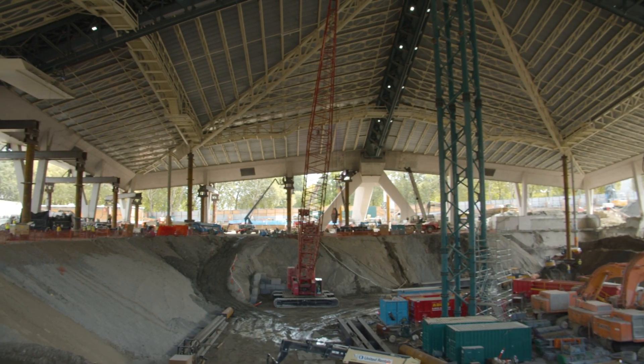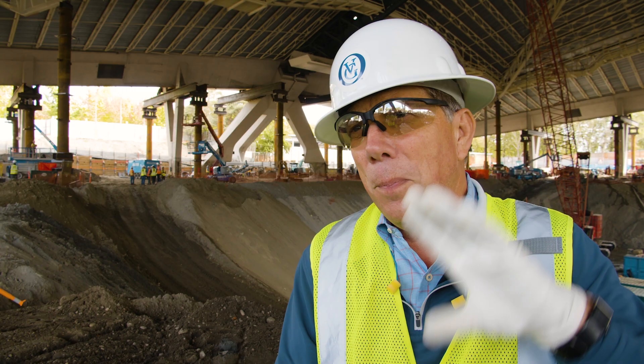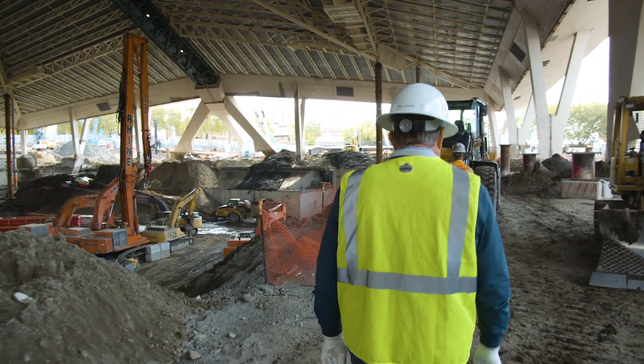If you did a 360 around me, the amount of heavy equipment that is pumping concrete, excavating soil, putting up the temporary roof support — we have 120 people on site. This project is going really well right now.